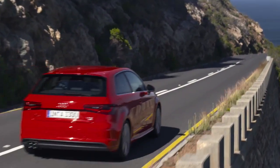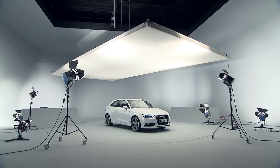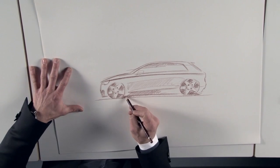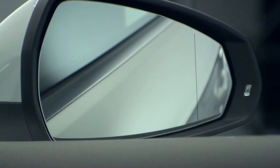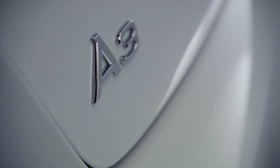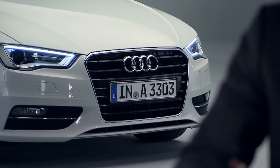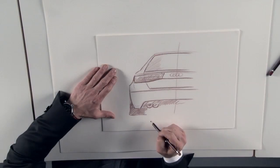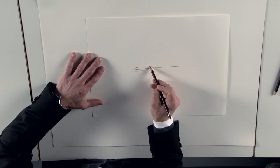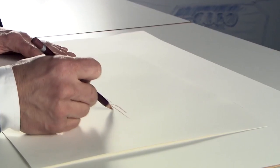Given the chance, Wolfgang Egger would talk for hours about the details and finer points of the new A3, because he is someone who is always passionate about his work — someone who has integrated dynamism and sportiness into his form of expression as fixed features. That is the key to creating such beautiful vehicles as the new A3. It will be interesting to see what other creative lines will flow from the pen of the designer and his team in the future.